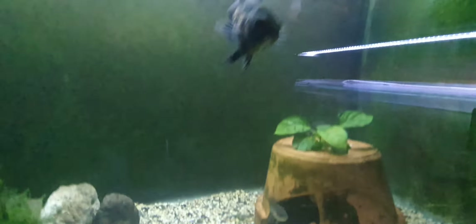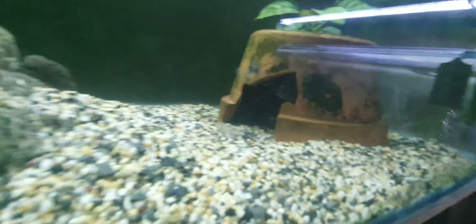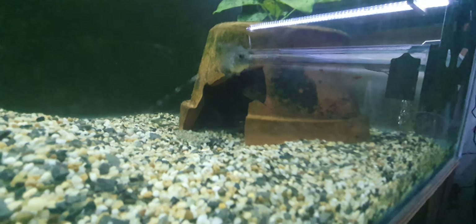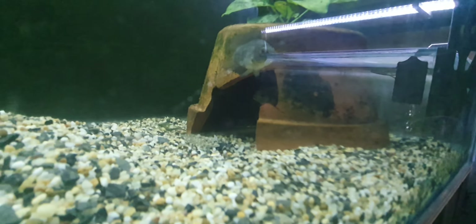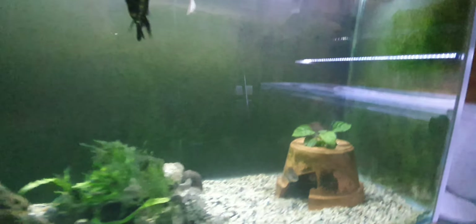Might do a feeding video next week - get a bit of prawn out for the little Oscars. I don't know what's wrong with that small Oscar, but yeah, all right, thanks for watching and I'll see you next week.